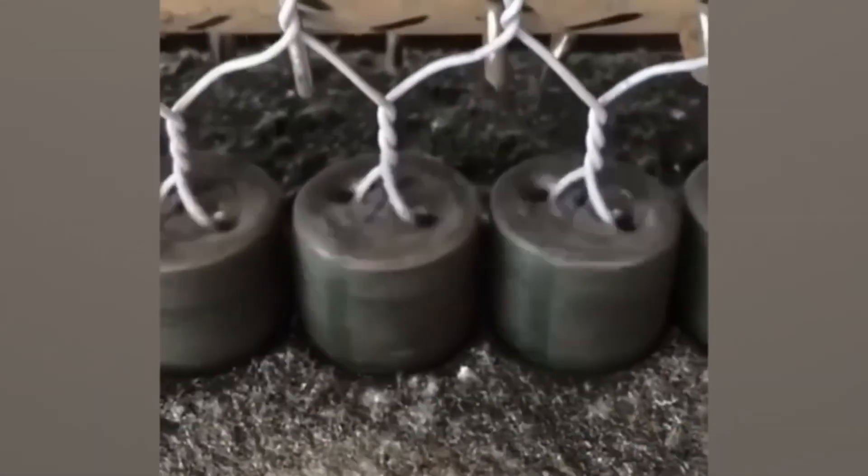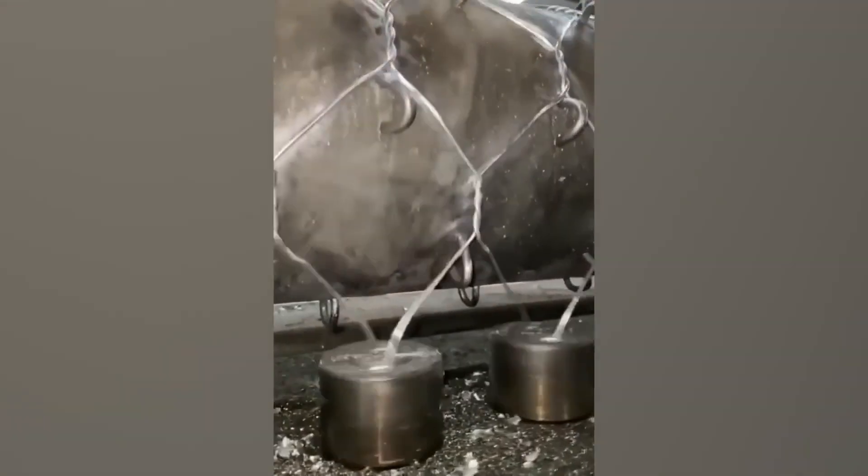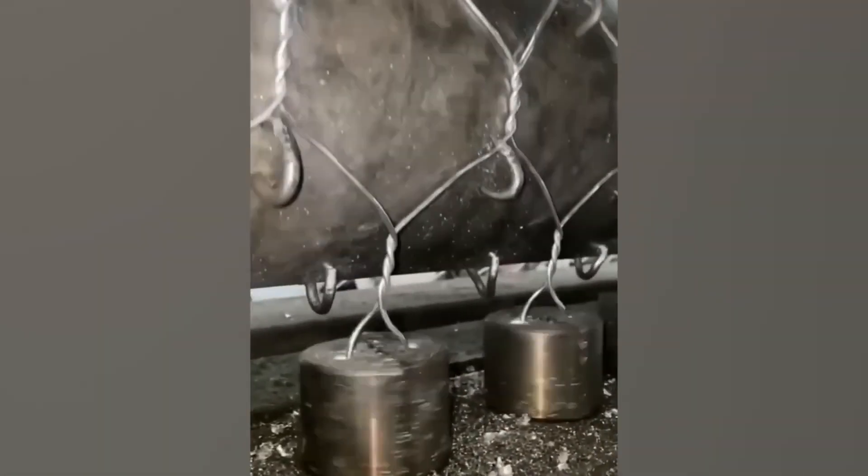Creating long sheets of chicken wire fencing involves a massively complex system of spinning wire spools, a large roller and constant twisting to get the perfect chain link fence.